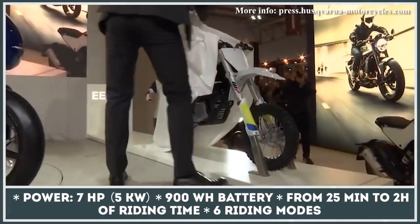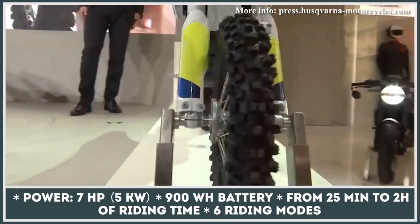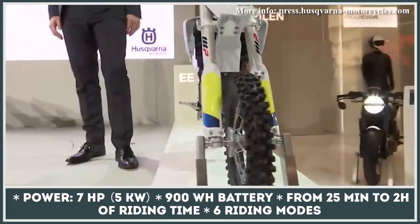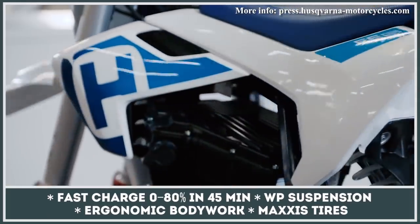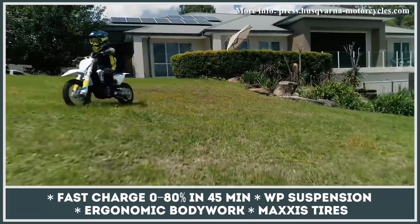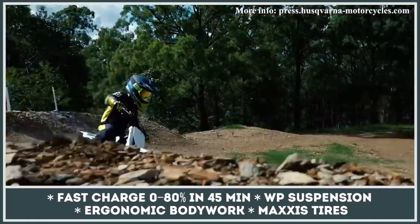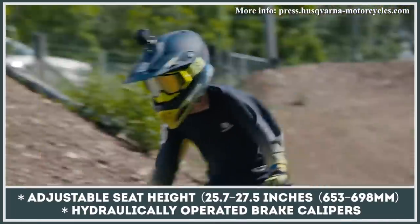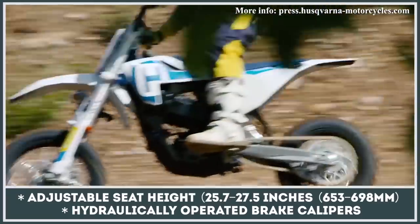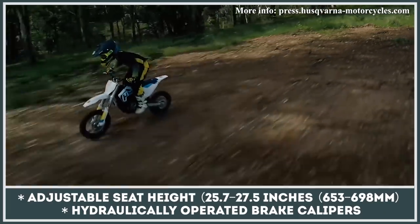Famous for its dirt, motocross, and enduro bikes, Swedish Husqvarna is opening a new chapter in its 117-year history with its first all-electric model. Positioned to attract young beginner riders, the EE5 offers manageable handling, plenty of torque, and performance similar to its 50cc ICE siblings. It is motivated by a seven horsepower direct-drive electric motor delivering a stable 10 pound-feet of torque, while its 900 watt-hour battery ensures between half an hour and two hours of riding. The bike operates in six riding modes and features a premium suspension setup with fully adjustable WP X-ACT fork and shock.